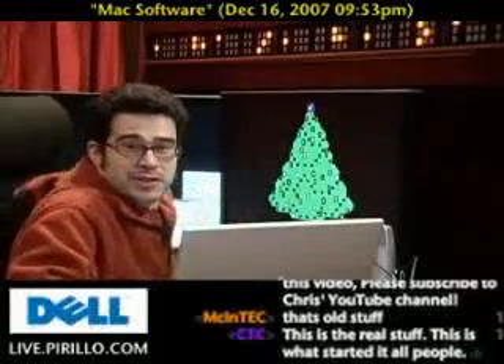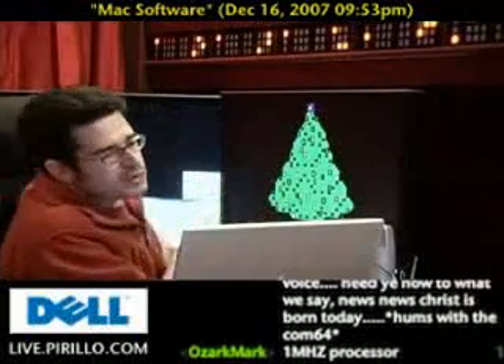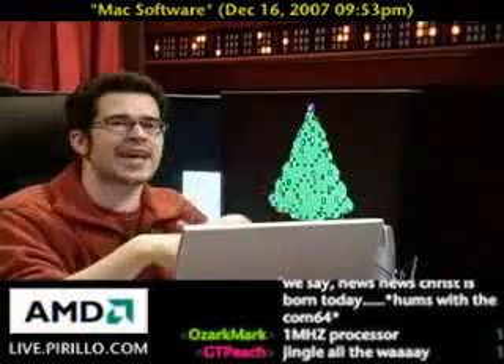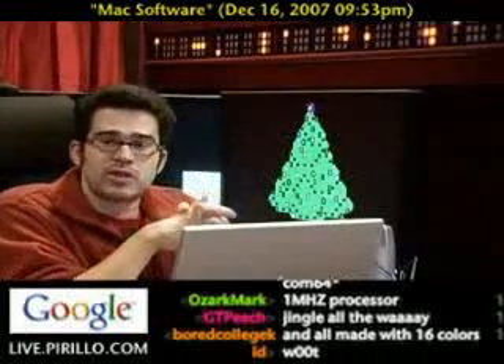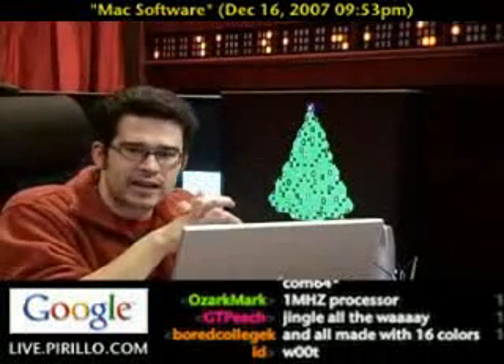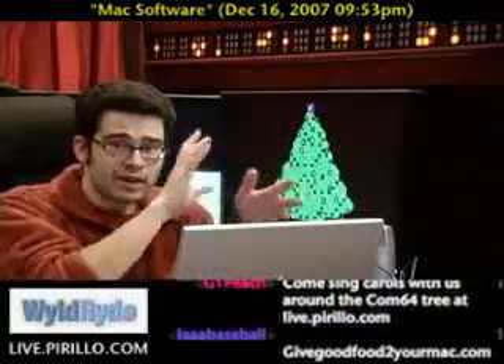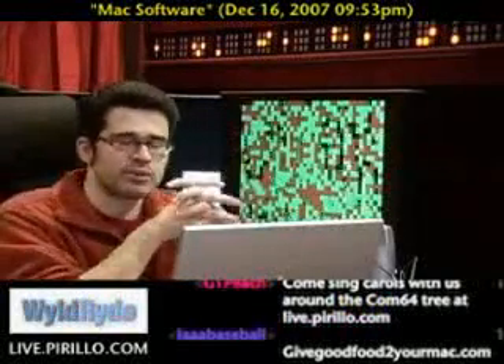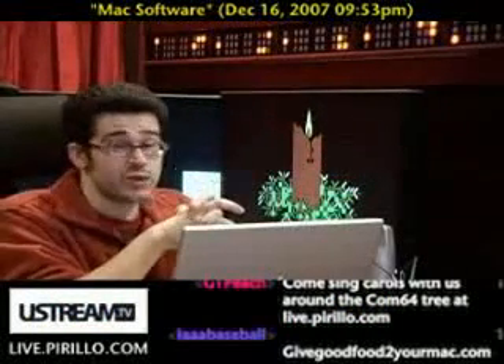Gathered around the Christmas tree there. Okay, that's not the reason why I'm showing you this video behind me. I'm trying to make a juxtaposition saying that software and the holidays go hand in hand. A couple weeks ago, I told you about givegoodfoodtoyourmac.com, where you would be able to go and buy up to 10 of the software titles listed there and save up to 70% on all of them — which was an amazing deal.